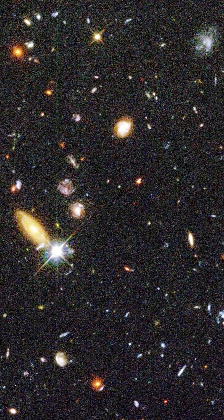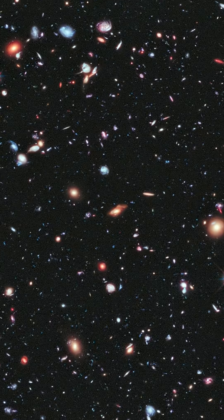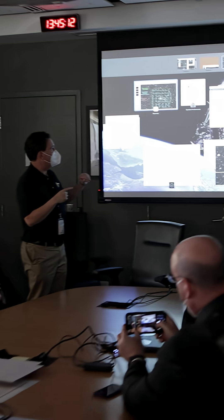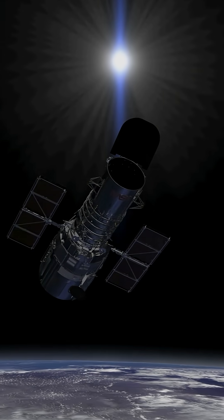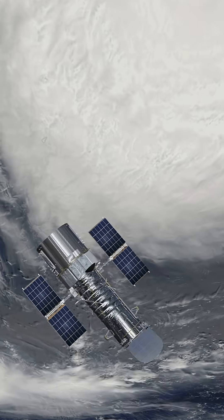The number of exposures needed varies. Hubble's first deep field used 342 different exposures, whereas Hubble's extreme deep field combined over 2,000. Capturing a deep field can take days, weeks, or even months. For Hubble, which circles the Earth every 97 minutes, it can take several orbits of observation to collect enough data.